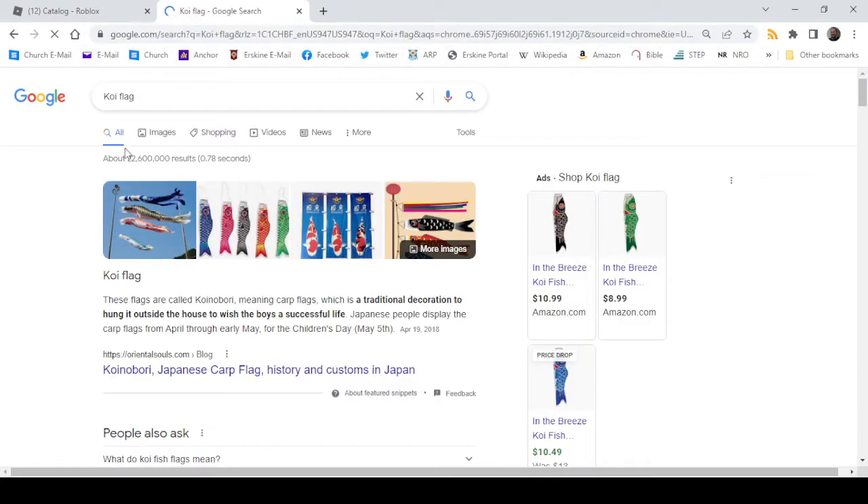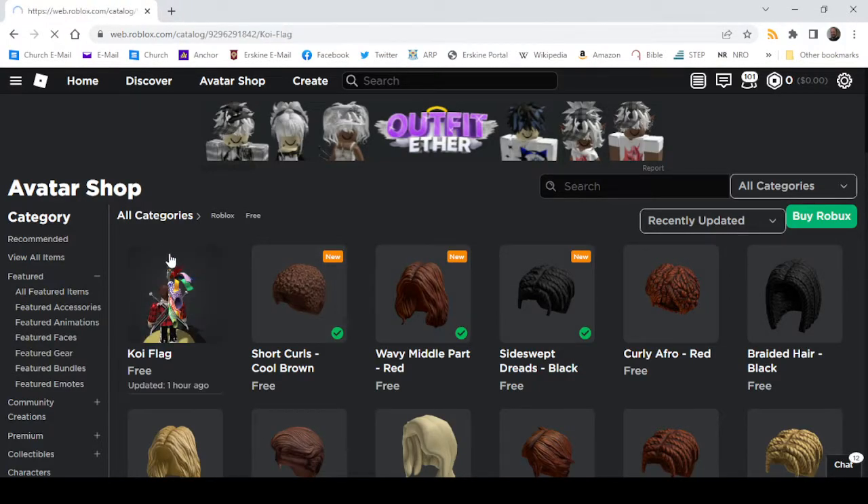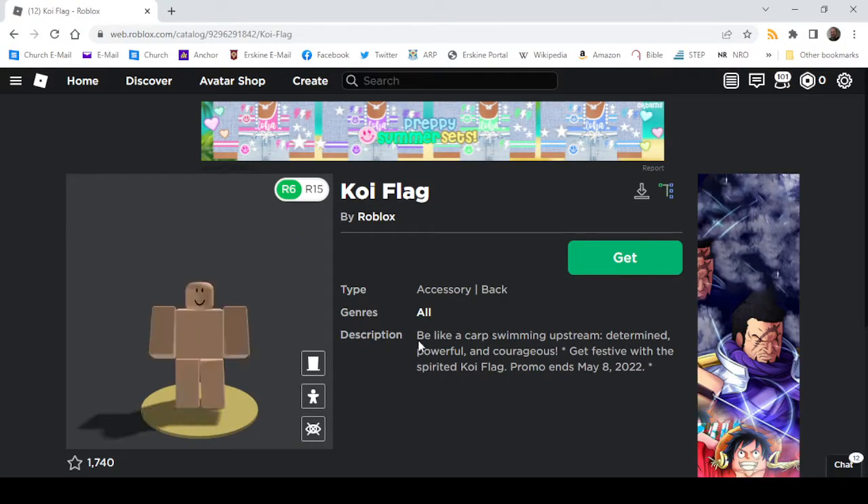These flags are called Koinobori, meaning carp flags, which are the traditional decorations hung outside the house to wish boys a successful life. Japanese people display the carp flags from April through early May for Children's Day, May 5th.